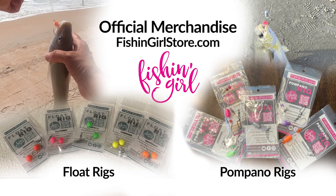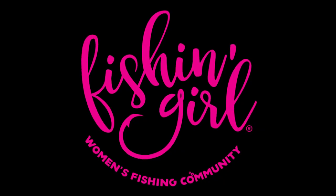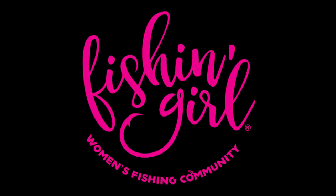Thank you so much for watching — I appreciate all of you. If you haven't looked yet, go ahead and check out our online store. We've got our float rigs, our pompano rigs, we've got earrings, t-shirts and other goodies there. Check that out. And as always, tight lines, God bless, and we'll see ya.